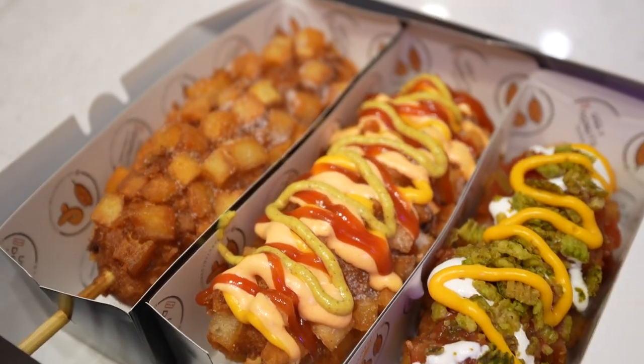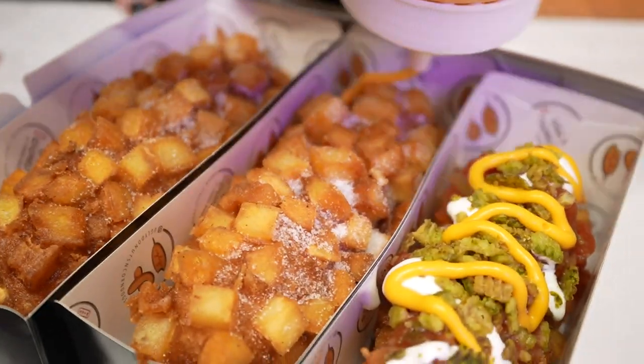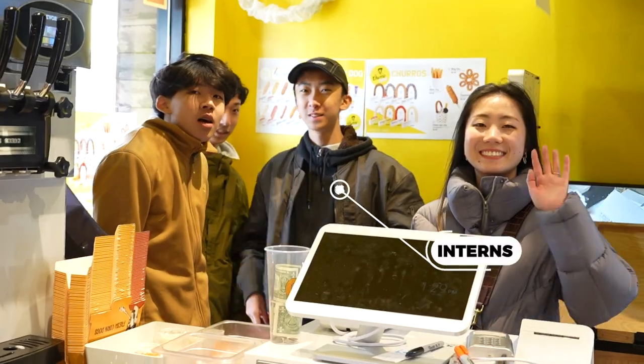Whatever goes well in a hot dog would go well in a corndog. I like that they gave sauces on the side because sometimes it's just not enough — when you drizzle it, it's only on one side. I wish there was a way to rotate the hot dog while drizzling all the sauce on everything.